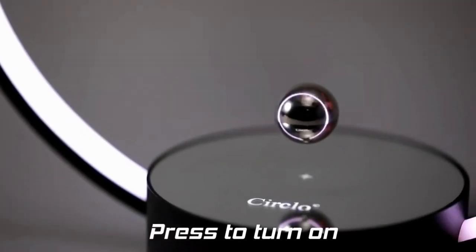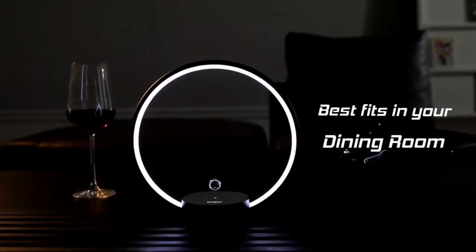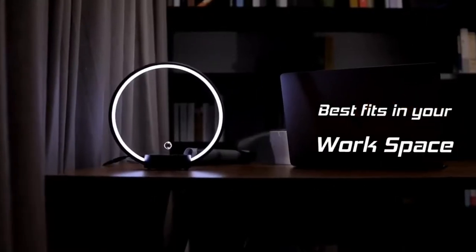With just a light press you may turn the light on or off and activate many preset mood light modes. Pick a particular color or just enjoy the color changer mode — it's up to you.